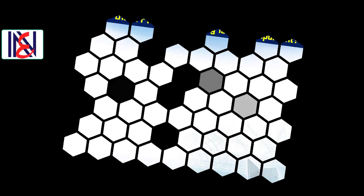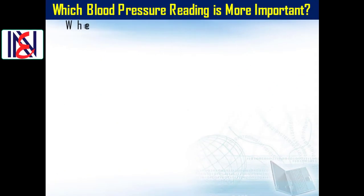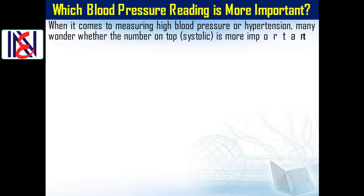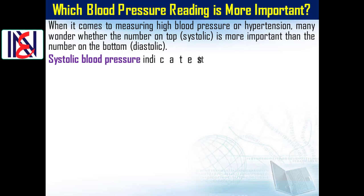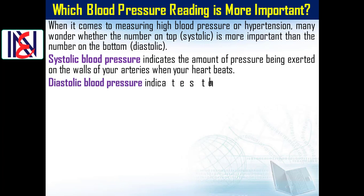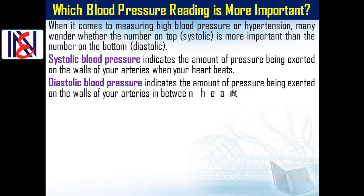Which blood pressure reading is more important? When it comes to measuring high blood pressure or hypertension, many wonder whether the number on top — systolic — is more important than the number on the bottom — diastolic. Systolic blood pressure indicates the amount of pressure being exerted on the walls of your arteries when your heart beats. Diastolic blood pressure indicates that pressure in between heartbeats.